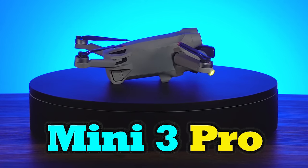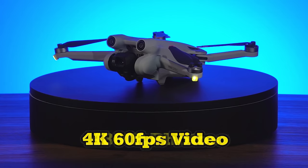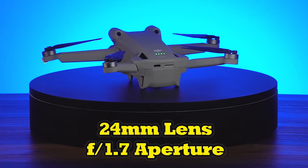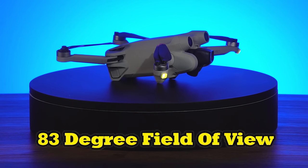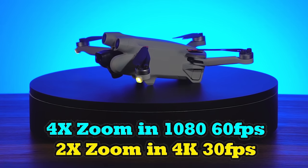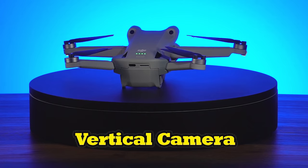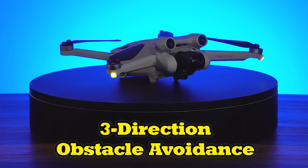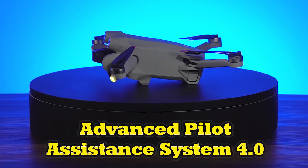The new DJI Mini 3 Pro features a professional 1/1.3 inch CMOS sensor that can deliver incredible 4K footage at 60 frames per second, as well as crisp 48 megapixel images through its three-axis stabilized gimbal. The camera sports a 24mm lens with an f/1.7 aperture. A large 83-degree field of view helps you capture wide landscape shots without distortion. The Mini 3 also allows you to zoom up to four times while recording 1080p content and up to two times in 4K mode. Another unique upgrade is the ability to flip the camera vertically to capture content in portrait mode. Other innovations include three-direction obstacle avoidance in the front, rear, and bottom, as well as the latest APAS 4.0 to help the drone navigate a clear path around obstacles when following a subject through complex terrain.